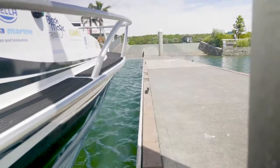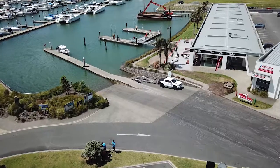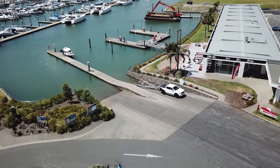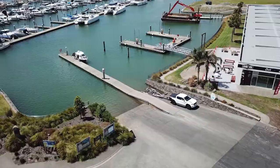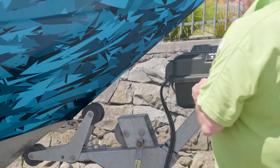Marsden Cove, Whangarei Harbour. This is one of the best free public ramps in the country. There are three eight-degree concrete lanes, it is sheltered in all conditions, all tide, and is suitable for all size trailer boats.